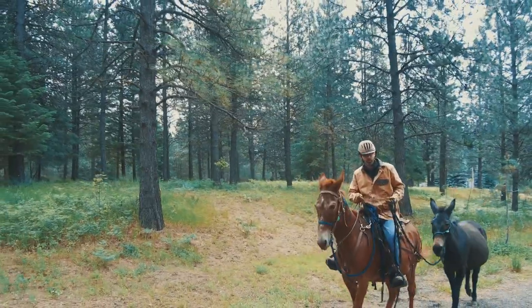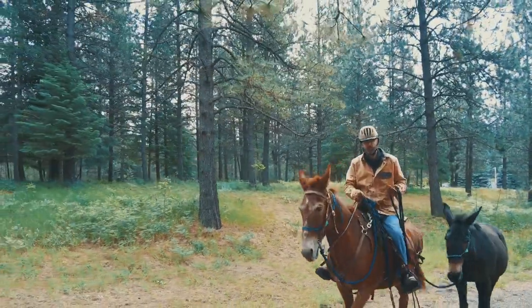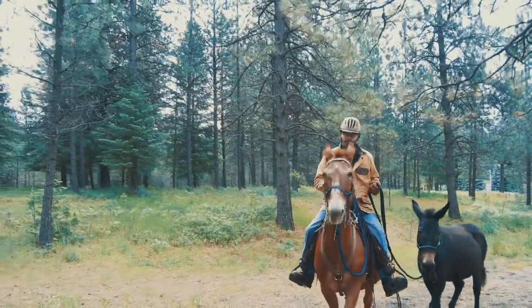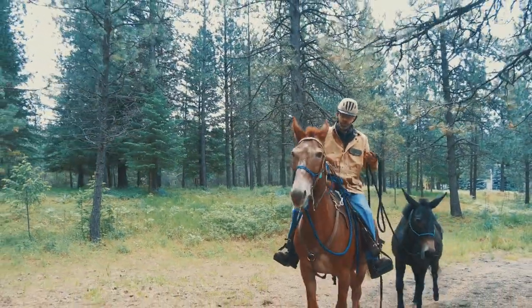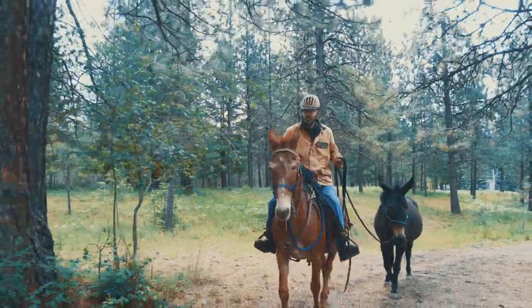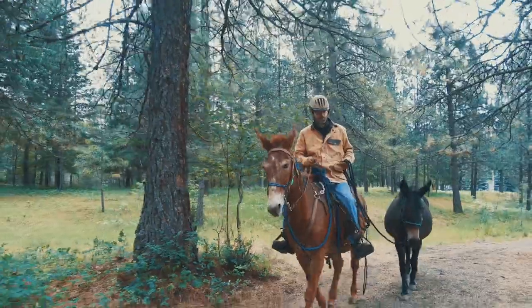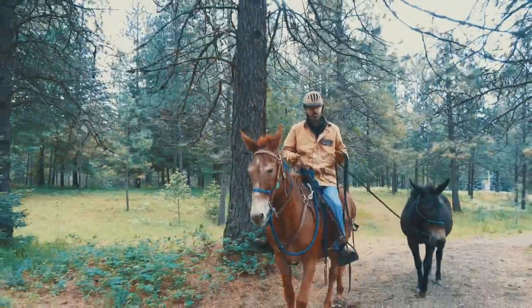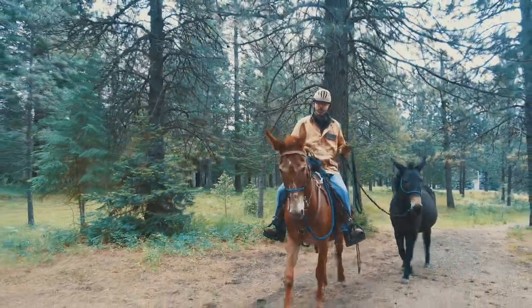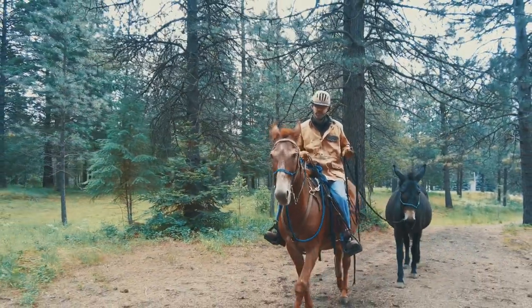So why would anyone want to learn how to pony? There are a number of examples besides leading a pack animal. What if you have a young horse or an older horse that needs conditioning? What if you're on a ride and your riding partner leaves unexpectedly and you have to get their horse back to the trailhead? Or if you have a young horse you want to introduce to the trail — these are all excellent reasons why ponying is important. But you've got to do it safely.